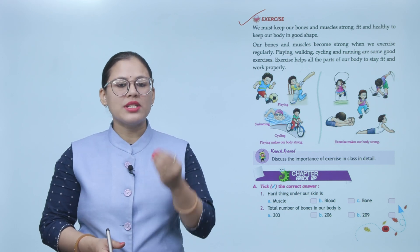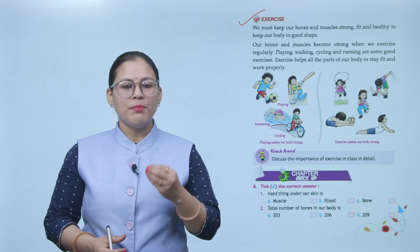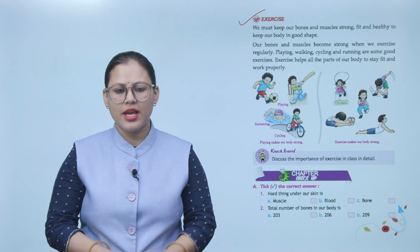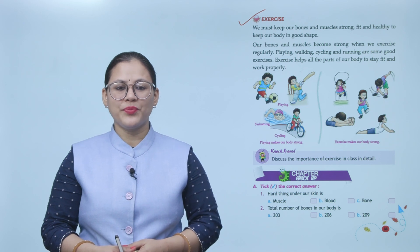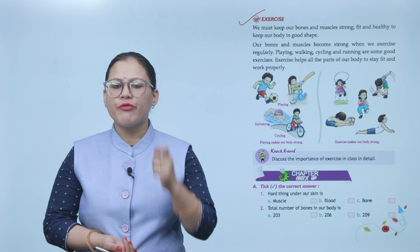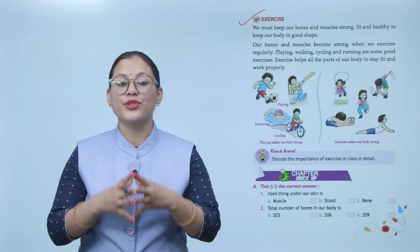Our bones and muscles become strong when we exercise regularly. Playing, walking, cycling, and running are some good exercises. Exercise helps all the parts of our body to stay fit and work properly.